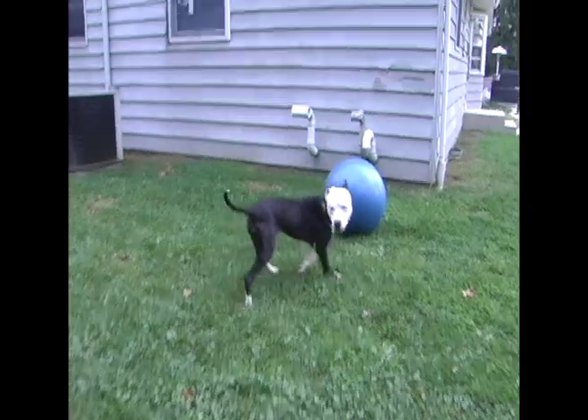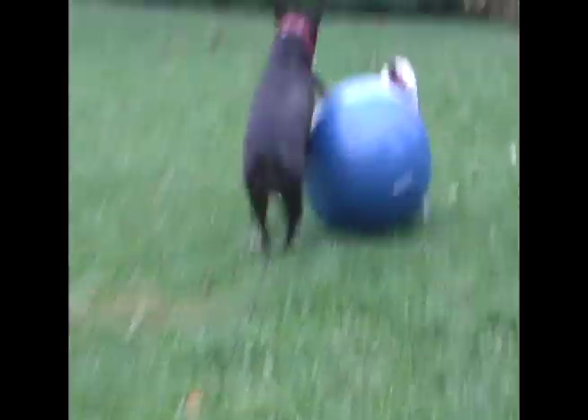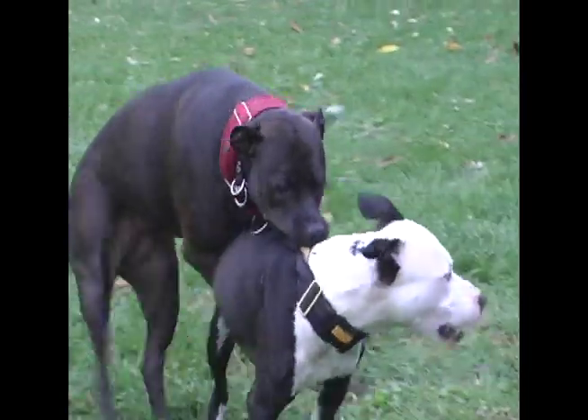I also like to use toys during dog play. It takes the focus off of the dogs and puts it onto an external object that the dogs can chase. In this case, Bond's going to keep chasing that blue ball, and Jewel will, sooner or later, get tired of chasing him.